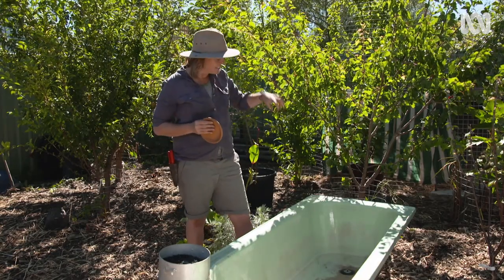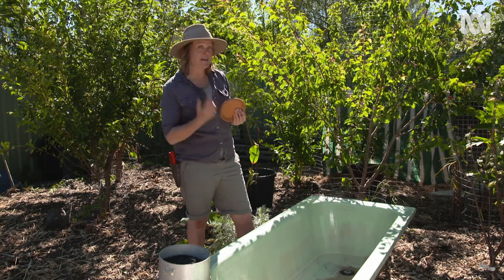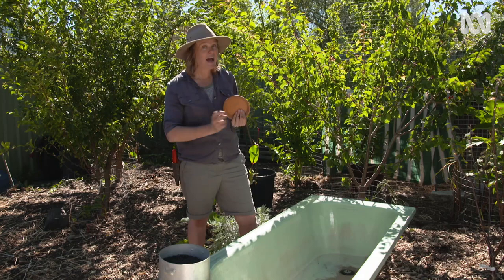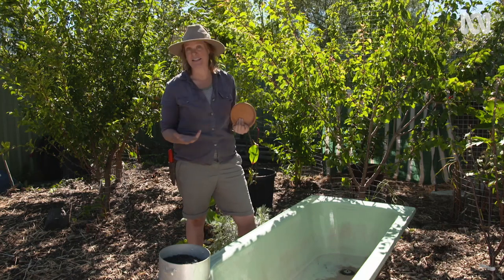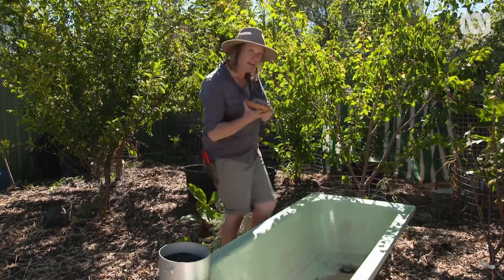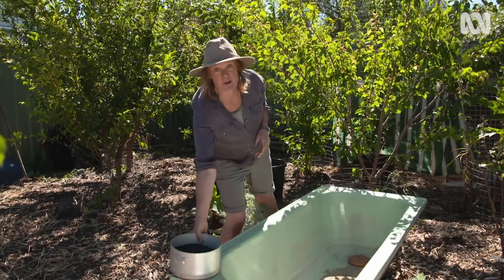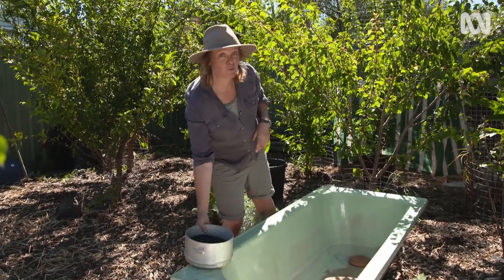While it is watertight, I have siliconed the plug into place and also put a screw cap into the waste. That means I can undo it and drain the bath when I need to clean or move it, but it won't leak when I don't want it to. I want to protect it a little bit further by putting a saucer over the top, and I'm also going to put a bit of gravel in the base before I fill it with water.